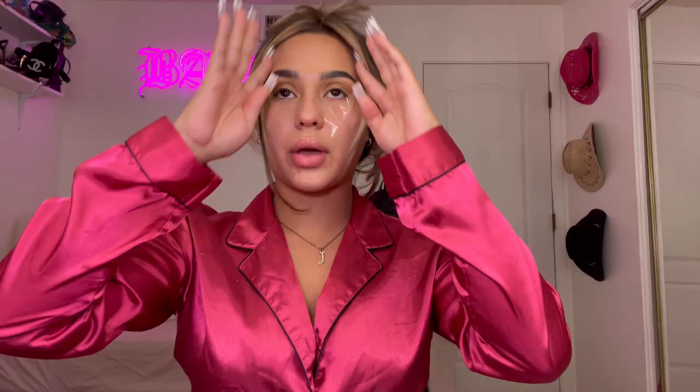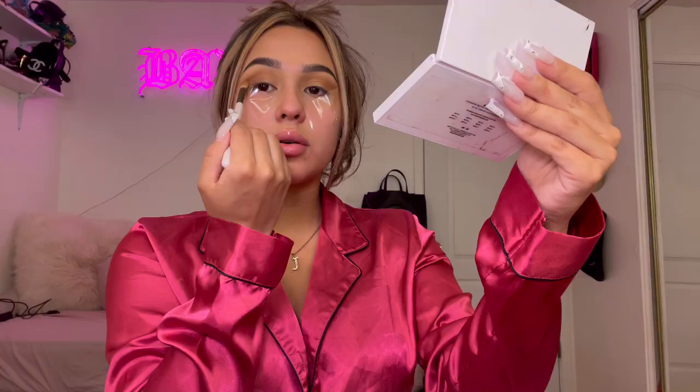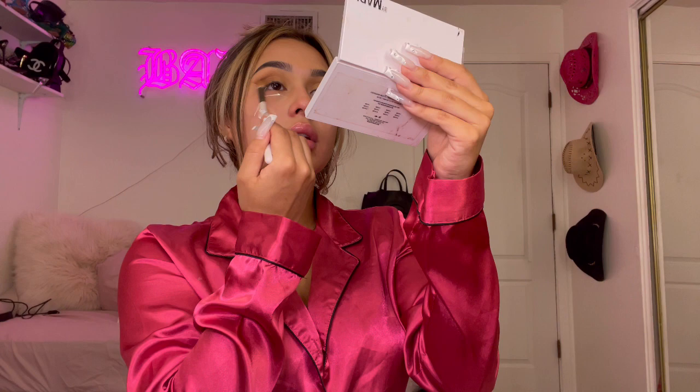This is the Frankie Rose shade 61 brush they just sent me. Taking these two colors and just going back and forth. Once you get those two blended, this is what it should look like. Then you take that same brush with a darker shade and take it right where the tape is and just buff it out around that little area.